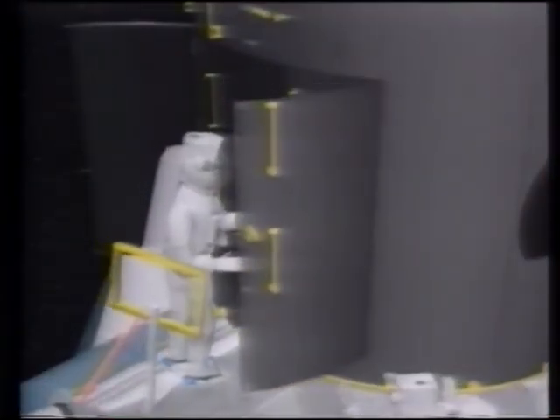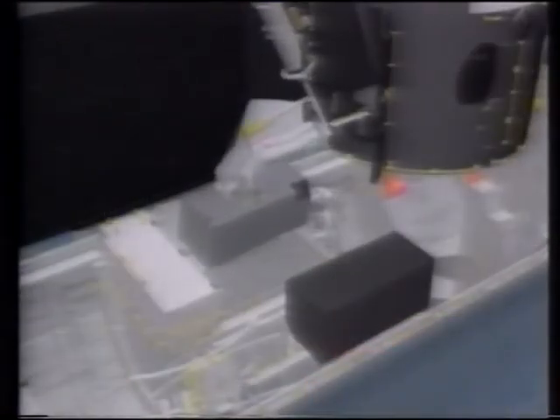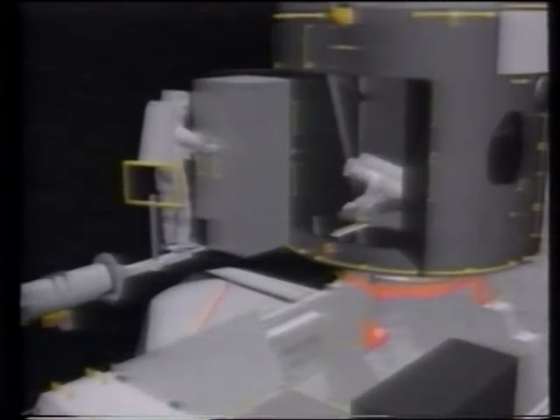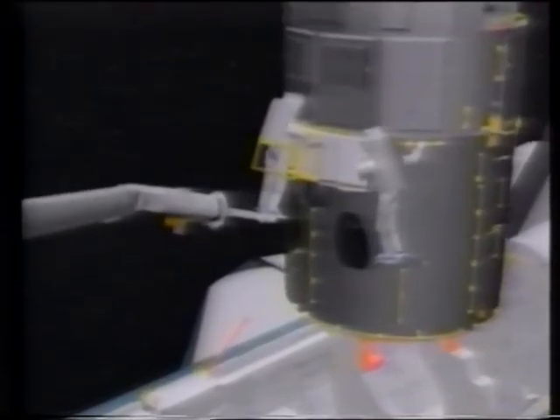Once they've tethered Hubble to the shuttle's cargo bay, they'll remove an instrument called a photometer and replace it with a box containing five pairs of lenses which will compensate for the distortion in the mirror. It's called COSTAR. The astronauts will then install an updated version of the telescope's largest instrument, the Wide Field Planetary Camera.